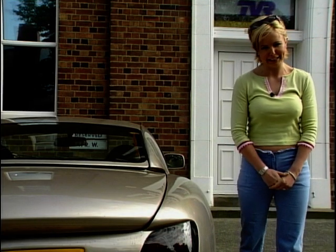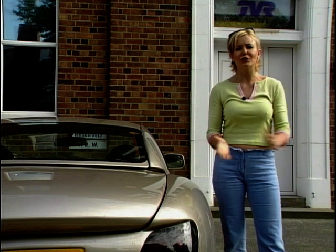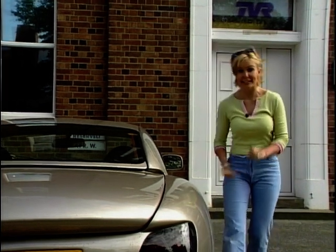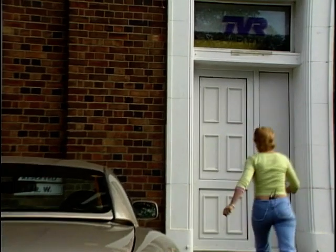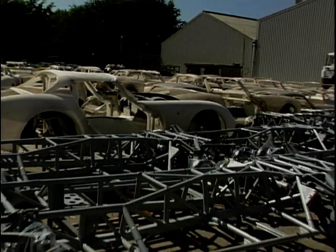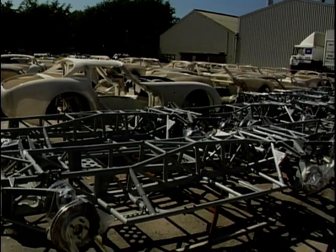Welcome back to Car Crazy Lancashire. We're here on a lovely sunny day in Blackpool at the TVR Headquarters. I was shown round the factory by Ben Samuelson, Head of Marketing and Communications for TVR.